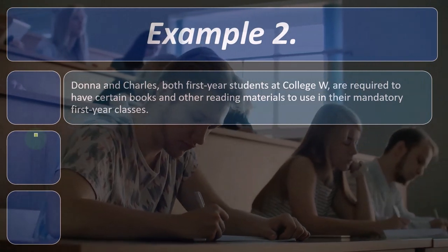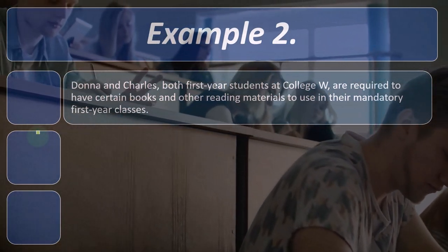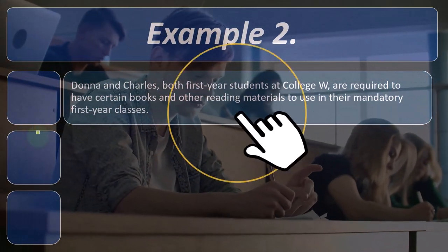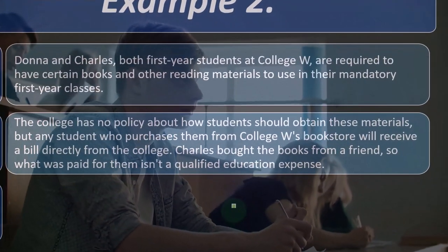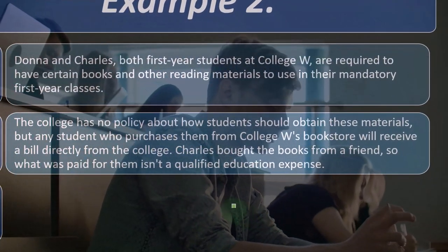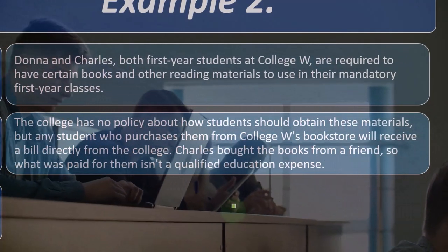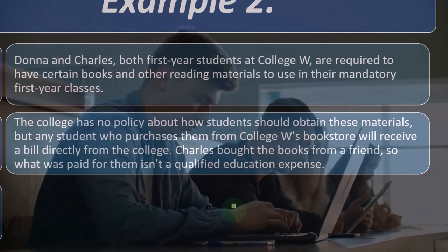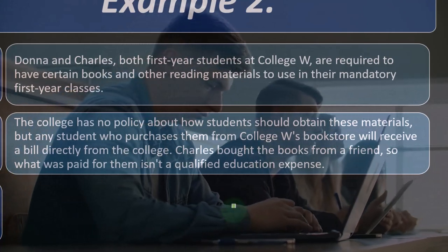Example two: Donna and Charles, both first-year students at College W, are required to have certain books and other reading materials to use in their mandatory first-year classes. The college has no policy about how students should obtain these materials, but any student who purchases them from College W's bookstore will receive a bill directly from the college. Charles bought the books from a friend, so what was paid for them isn't a qualified education expense.